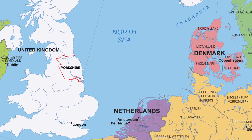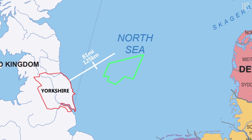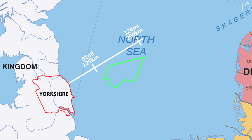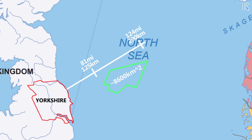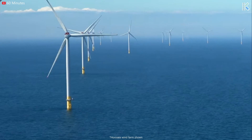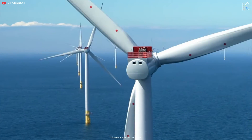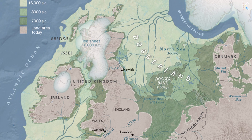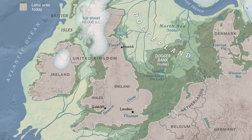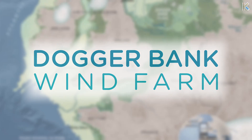Off the coast of Yorkshire, the Dogger Bank Development Zone is located between 81 and 124 miles (125 to 290 kilometers) from shore and extends over approximately 8,600 square kilometers, with water depths ranging from 18 meters (59 feet) to 63 meters (207 feet). Many thousands of years ago, it's theorized that the UK was connected to mainland Europe — this connecting area was known as Doggerland, hence giving the project its name Dogger Bank.